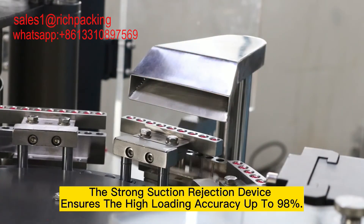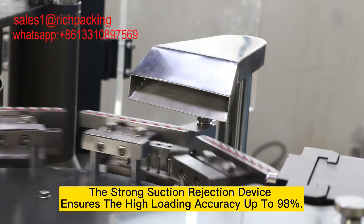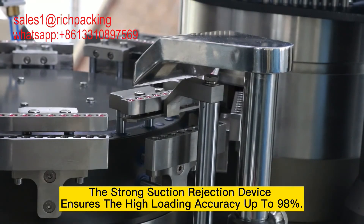The strong suction rejection device ensures high loading accuracy of up to 98%.